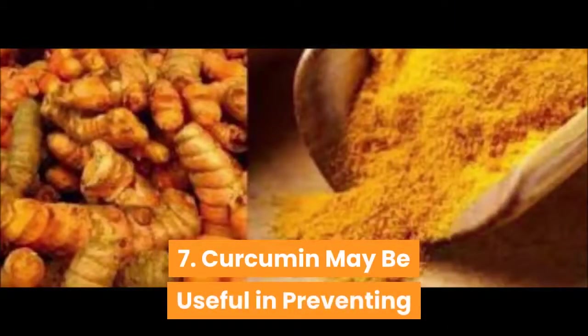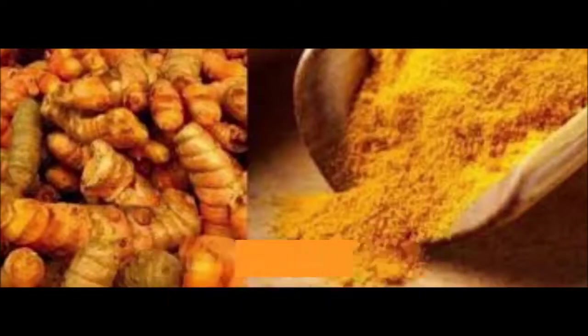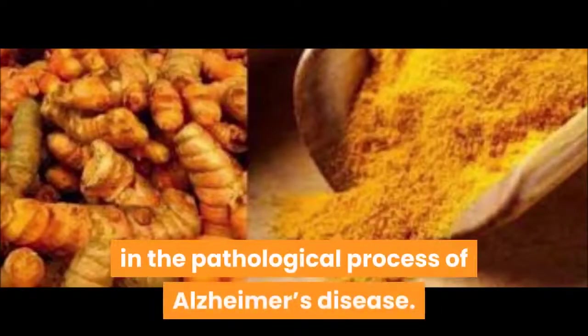7. Curcumin may be useful in preventing and treating Alzheimer's disease. Curcumin can cross the blood-brain barrier and has been shown to lead to various improvements in the pathological process of Alzheimer's disease.